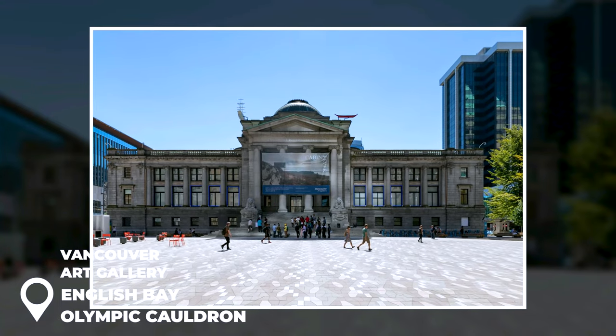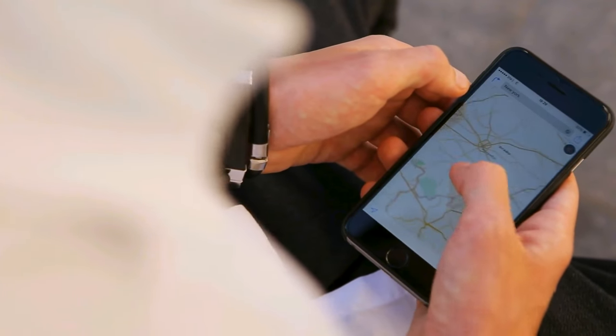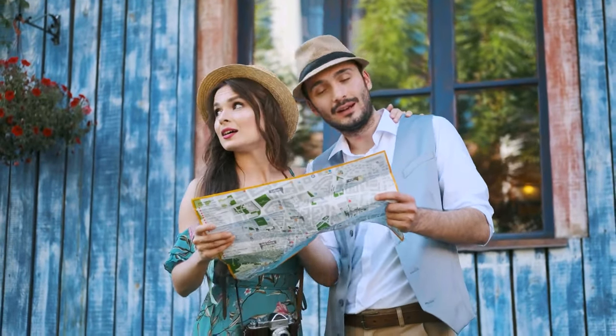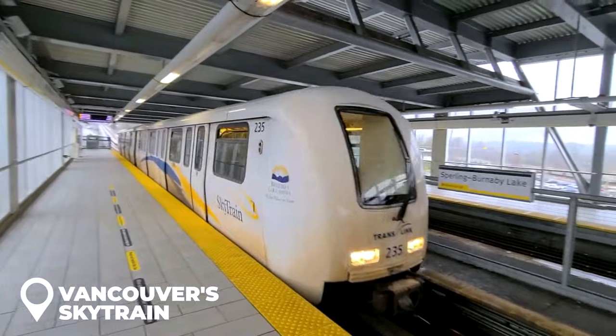For a great experience, head to the Vancouver Art Gallery, English Bay, the Olympic Cauldron, or Robson Street. To aid in navigating, bring your smartphone along, or if you'd rather do it the old-school way, get a map that you can mark up as you go. Discovering Vancouver should be the focus on your first full day there.